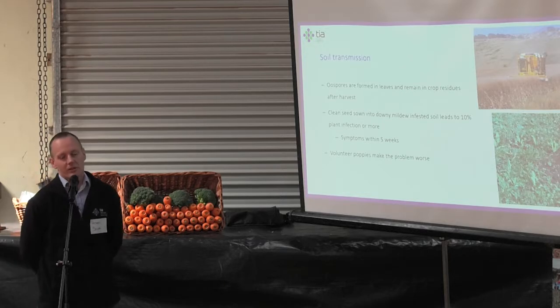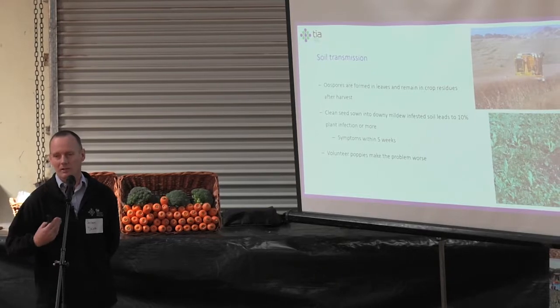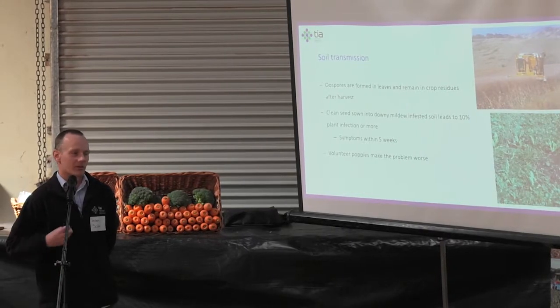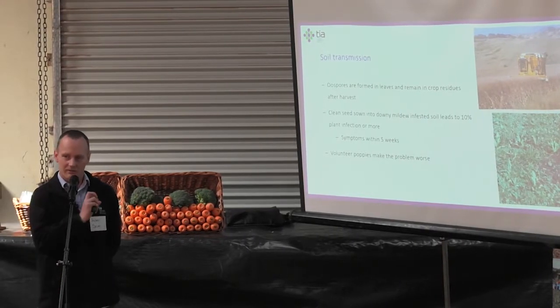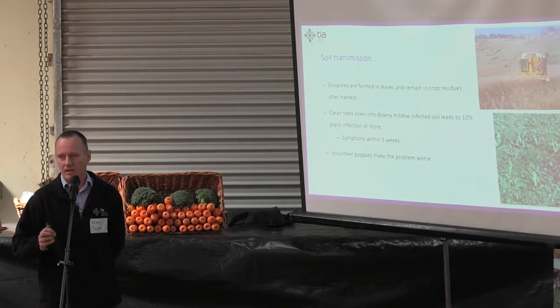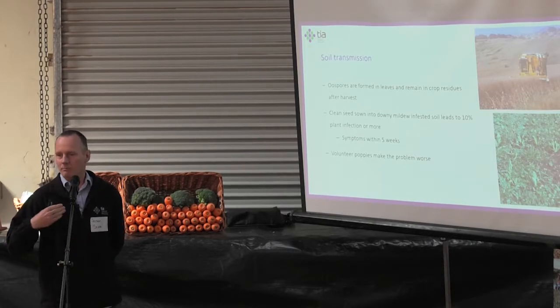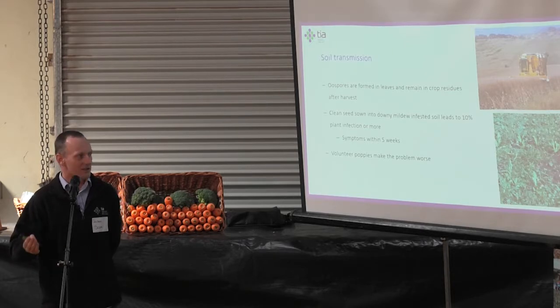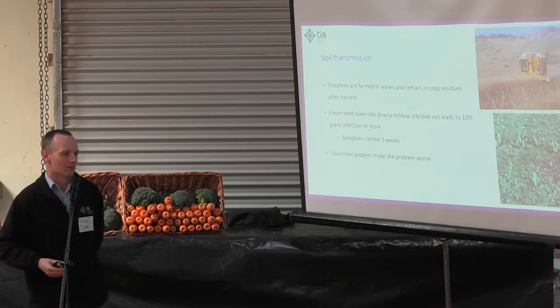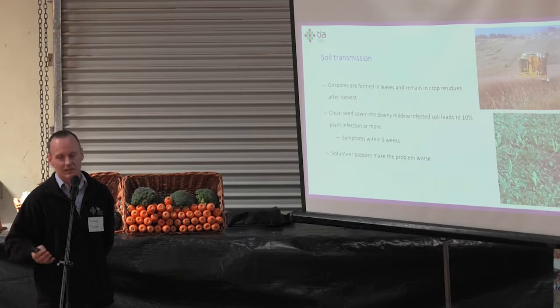The next option in terms of spread is soil — really we're talking about crop residues. Those oospores I showed that are present in seed also form throughout most of the poppy plant; we can readily see them in leaves. When you harvest the crop, you're only taking the capsule away. The rest of the crop is usually left on the ground, mulched in, reincorporated, or sometimes burned, but for the most part it's been left in the ground. That's a source of inoculum going forward into subsequent years.